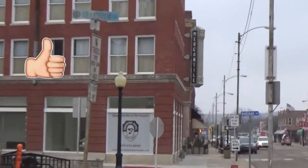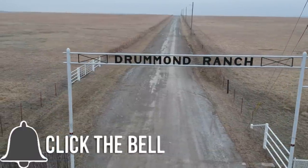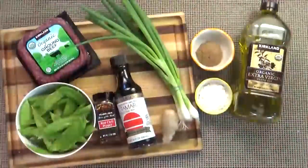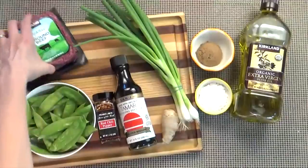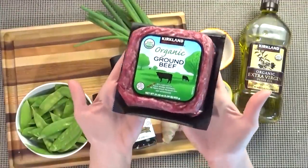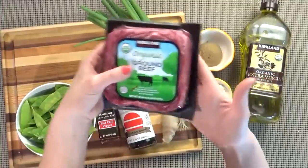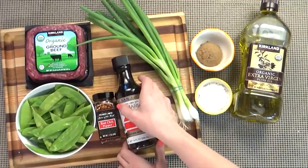Don't forget to give this video a big thumbs up and hit that red subscribe button if you're new. Now let's get cookin'! First up, I'll be making beef and snow peas. Here's what you're going to need. The Pioneer Woman's recipe calls for one and a half pounds of flank steak, but I actually don't have any flank steak today, so I'm gonna be using the more economical ground beef.